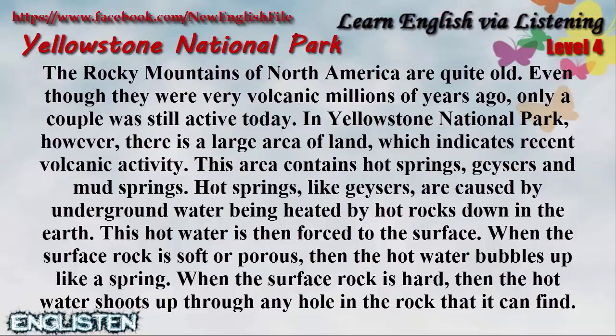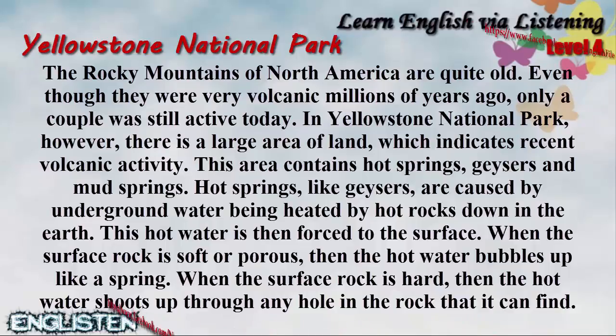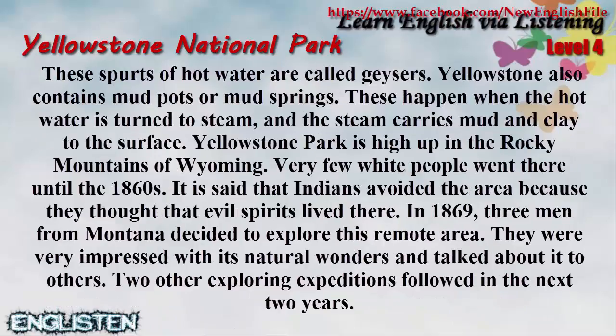This area contains hot springs, geysers, and mud springs. Hot springs, like geysers, are caused by underground water being heated by hot rocks down in the earth. This hot water is then forced to the surface. When the surface rock is soft or porous, the hot water bubbles up like a spring. When the surface rock is hard, the hot water shoots up through any hole in the rock that it can find. These spurts of hot water are called geysers.